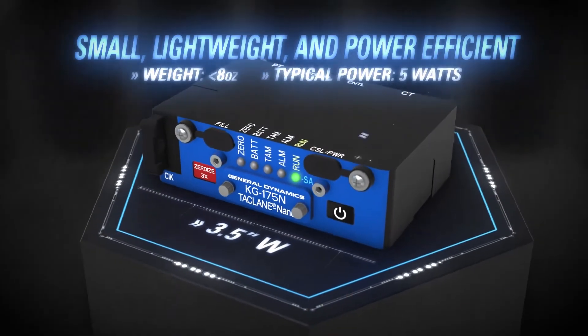We moved rapidly from conception to certified product because we needed to help our customers get real-time voice, video, and data to dismounted soldiers, classified mobile communications, unmanned and manned ISR operations, and covert, unattended, and special operations.